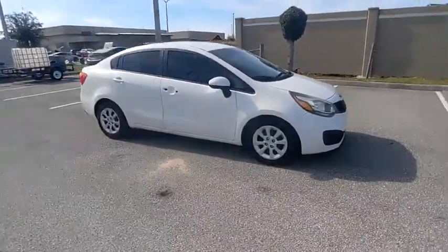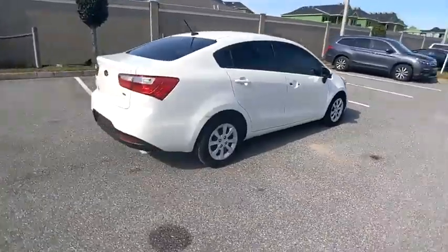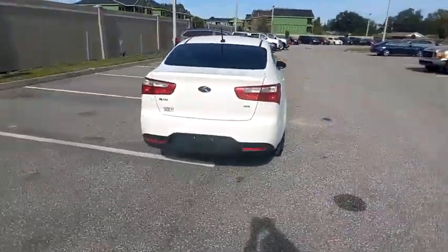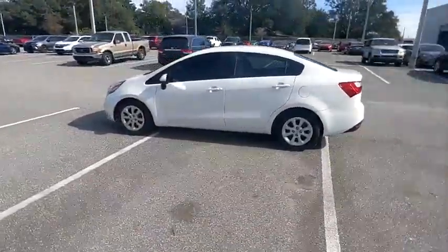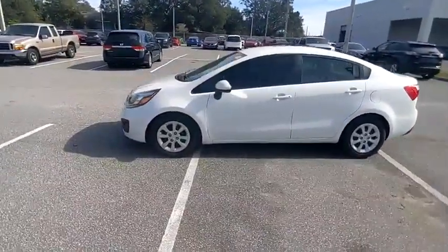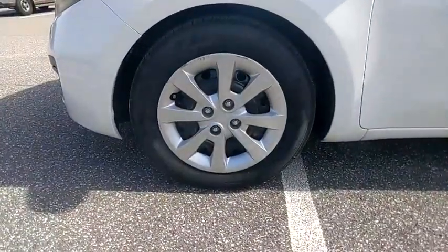Take a ride in the 2014 Rio. The Rio delivers sprightly performance, great fuel economy, and agile handling — all in a stylish package — and is priced below $10,000. This vehicle has less than 140,000 miles. Here are some of this vehicle's great options.